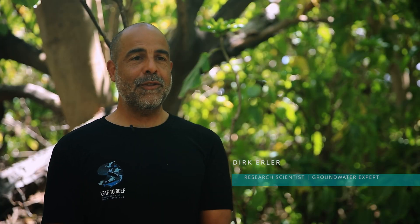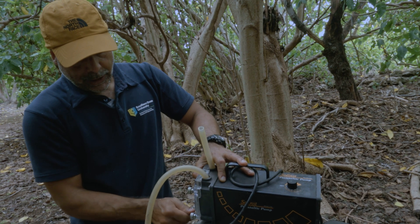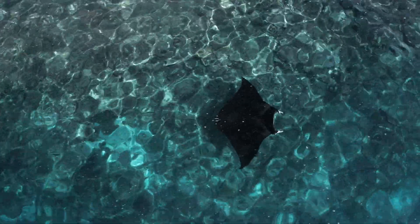My name is Dirk Erler. I'm from Southern Cross University. I'm a research scientist. I work on groundwater and nutrient cycling. The Leaf to Reef program is all about understanding how changes on the terrestrial side of things affect the marine side of things, and for me the big link is groundwater, because that carries nutrients from the land into the marine environment.